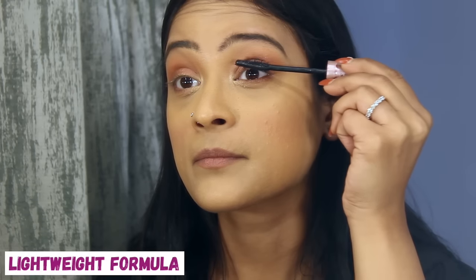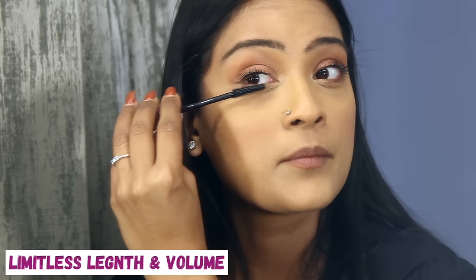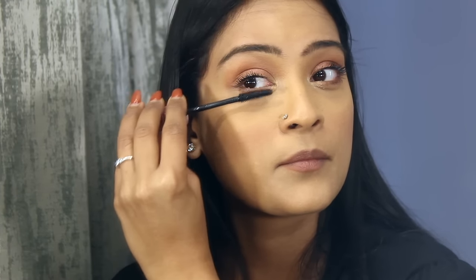The Sky High Mascara comes with a flex brush so the application becomes very easy, and it gives me the appropriate length and volume that I want.